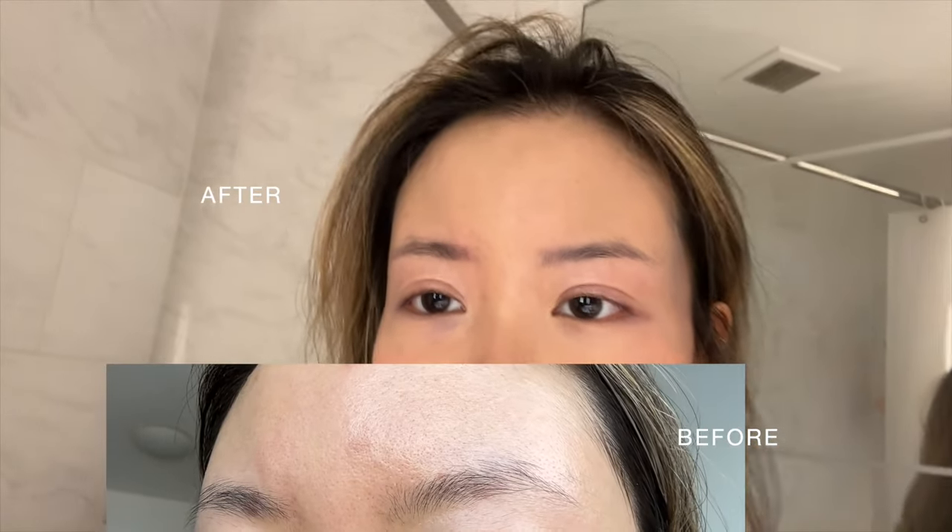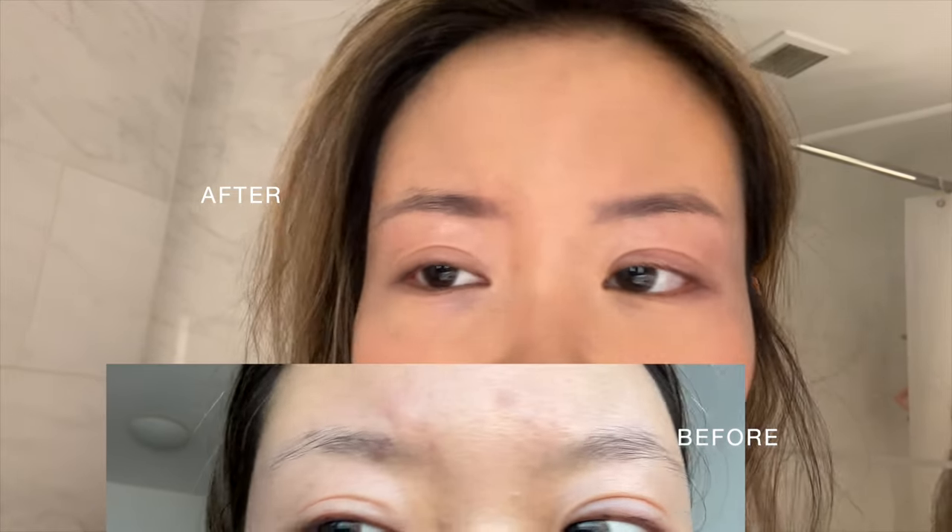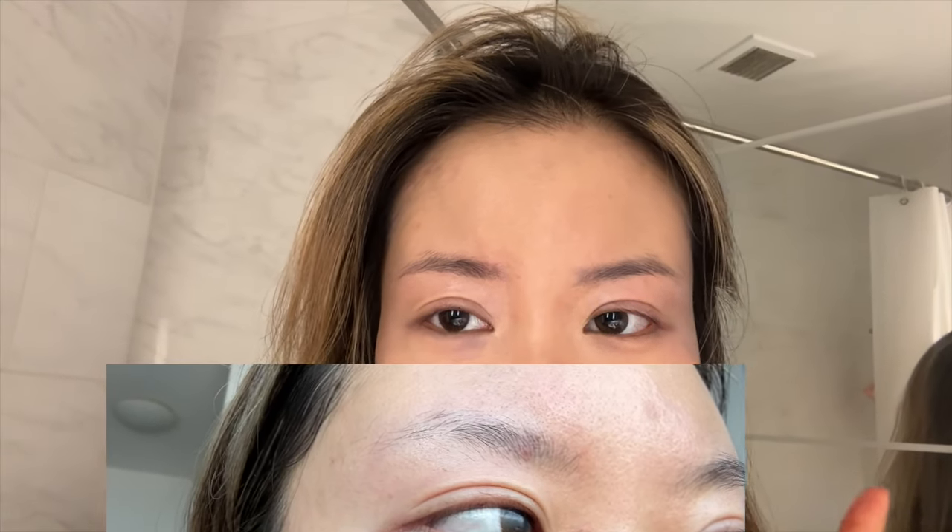It's been 35 days — five weeks — which means the brows should be pretty much healed, since the healing process is about four to six weeks. Here is a close-up of the brows. I think this is going to be my final update because I don't really think the color is going to change too much from here on out. I'm going to take this as the final results.